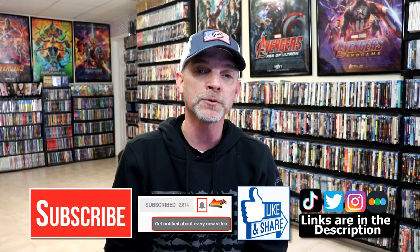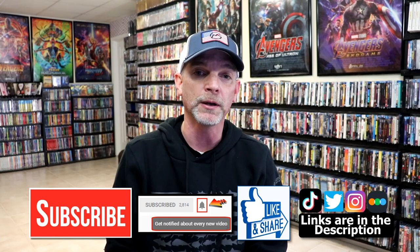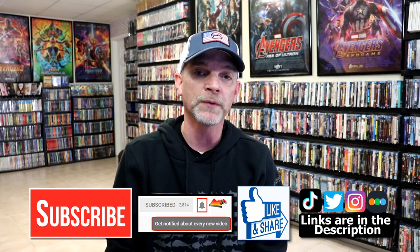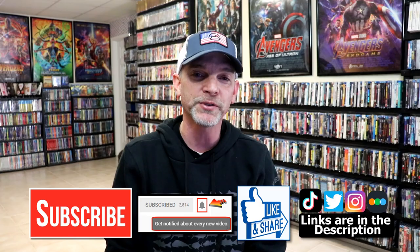If you like what you saw here today, please give it a thumbs up and share the video. If you haven't subscribed to my channel, I'd really appreciate it — and if you do subscribe, please remember to hit that notification bell so you can be notified every time I upload a new video. If you haven't found me on social media, I'm on Instagram, TikTok, and Twitter. If you'd like to find out what I've been watching, you can find me on Letterboxd. Links are below — thanks again for watching, and we'll see you next time.